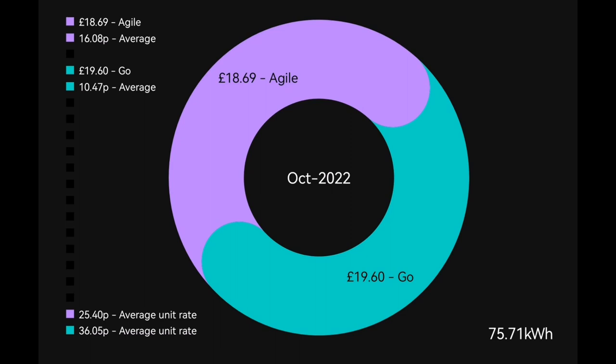It was a cheap month — lots of solar, didn't use much heating. We only used 75.71 kilowatt hours from the grid, and the average cost was 10.47 pence per kilowatt hour. That tells me proportionately far more was drawn at the 7.5p cheap rate than at the 40p peak rate. We're quite happy with 10.47p — some people are paying 40–50p at the moment. Thank you Octopus for this great smart tariff.